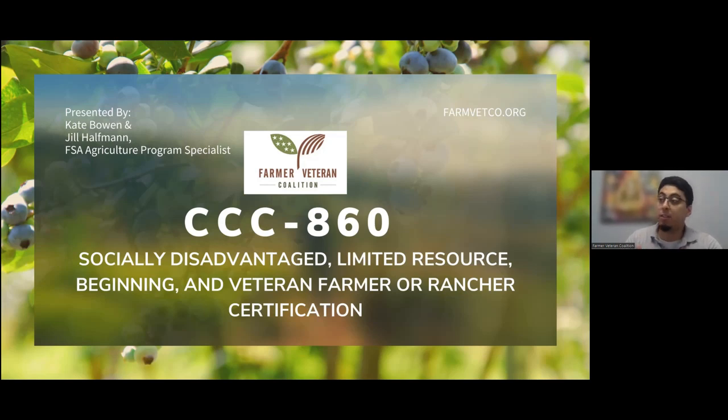Thank you everyone for joining us today for today's webinar. We're going to our CCC 860 forums. I'm joined here by Kate Bowen, who's part of FVC, and Joe Hoffman, who's with FSA. He's going to help us answer your questions and give us additional information.